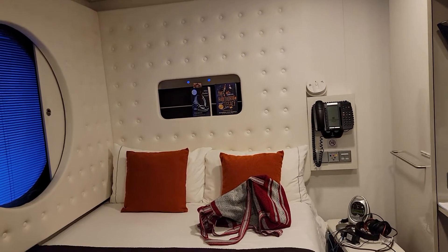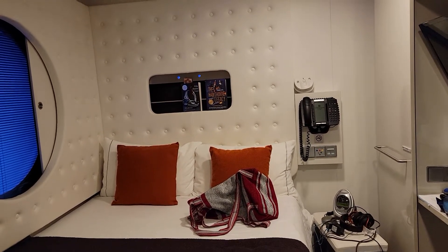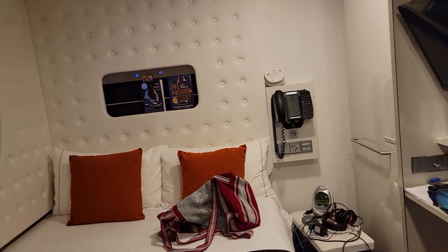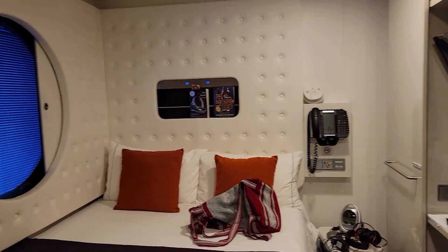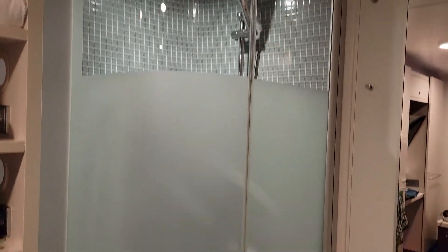Honestly, will I book another studio room with Norwegian on a Norwegian ship? I doubt it. I think I prefer a little bit more storage space and size and all that. Am I disappointed with this room? No, absolutely not — this will work. I'm just, you know, spoiled? I can get the bigger ones, so I will. It really wouldn't have cost that much more.